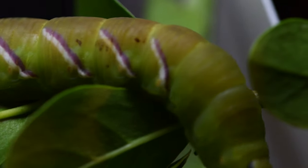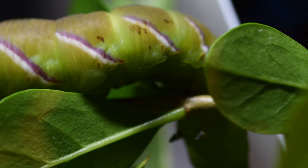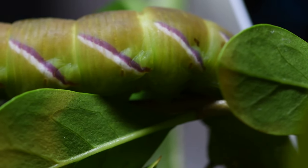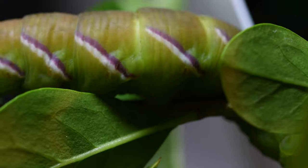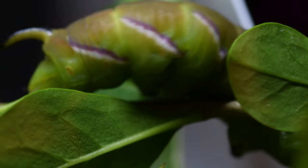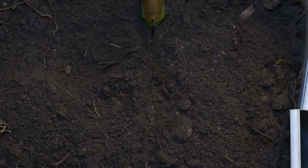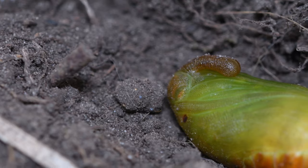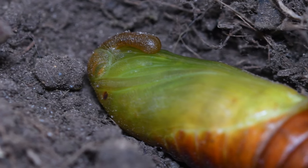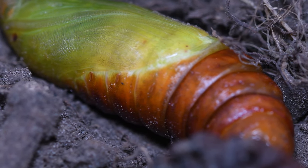It will then hatch out into a moth in the spring. At this point, as you can see, it almost looks baggy — it is ready to shed its final skin and become a pupa. Unfortunately I missed it shedding its skin, but you can see it next to the fresh pupa.